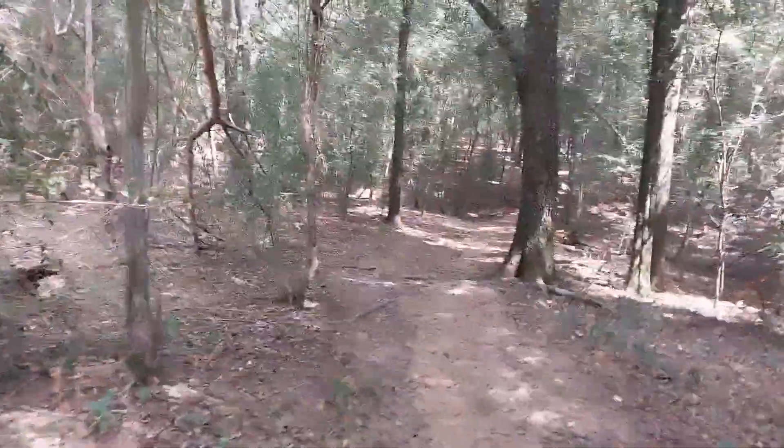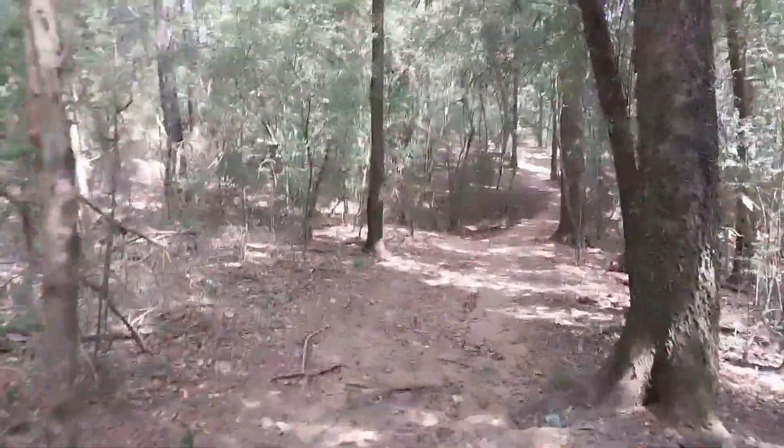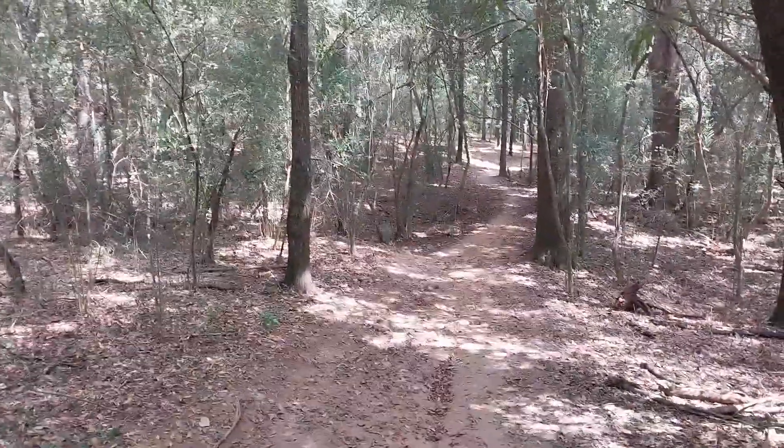These trails out here are quite nice. I don't know how well you can hear that, but there's a woodpecker going nuts out here too.